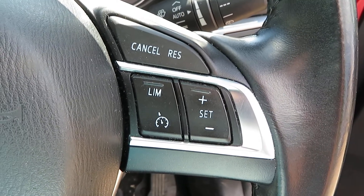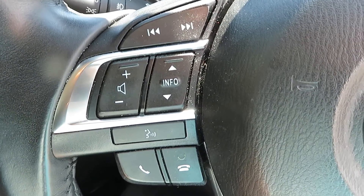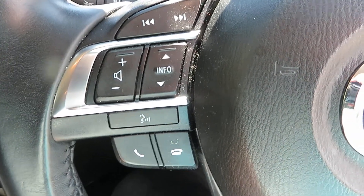On the steering wheel we've got cruise control on this side. On the other side you've got telephone arms for your volume control and also your information.